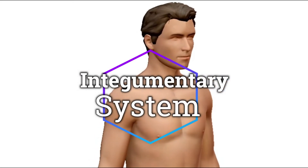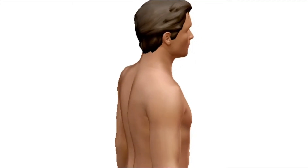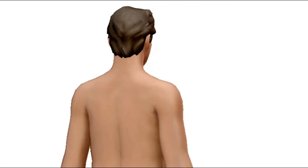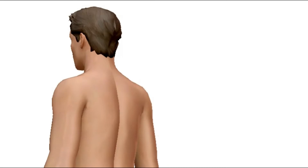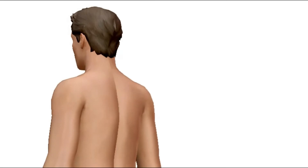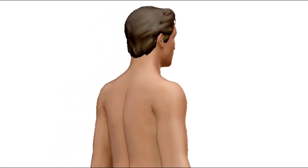The integumentary system consists of the skin, nails, and hair. These structures provide a barrier between the environment and the tissues and organs within the body.